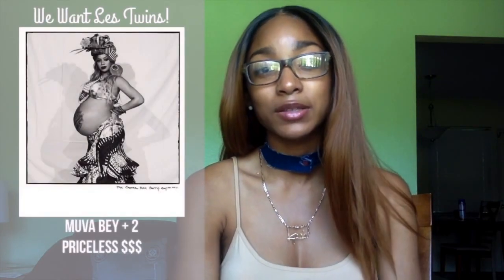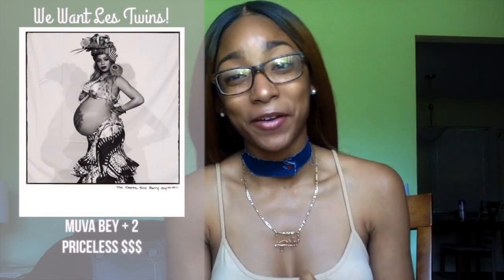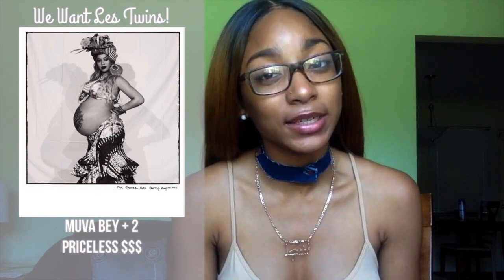Number nine — Beyoncé, congrats on your recent accomplishments. I hope you're happy, healthy, and living your best life. But what I need from you is a picture, because we are all waiting patiently to see those twins. That is on my final wish list — I need to see the twins before they turn three months old.